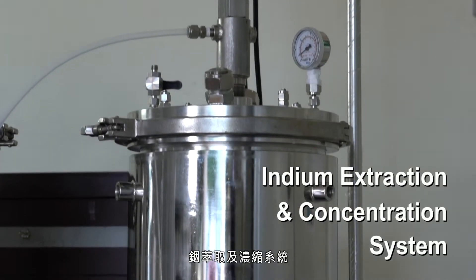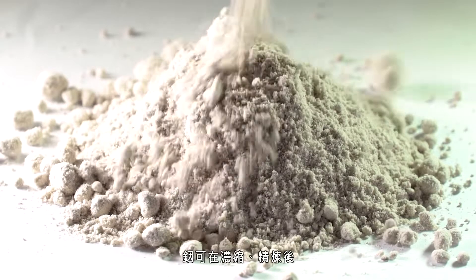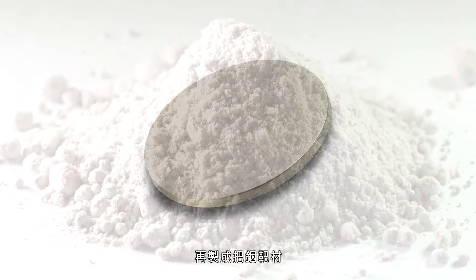An indium extraction and concentration system is also included. Indium can be concentrated and refined into indium targets.